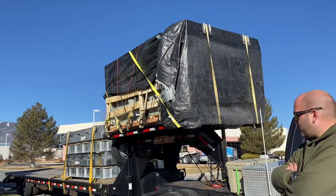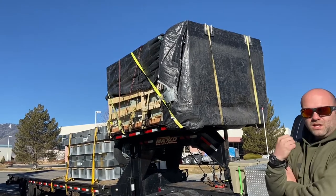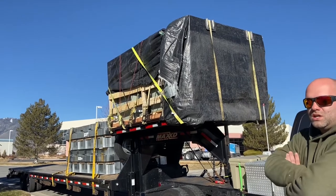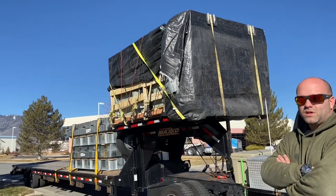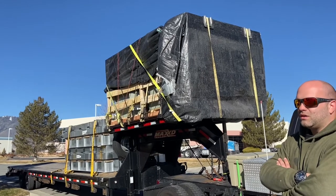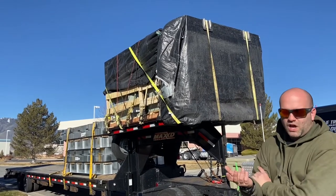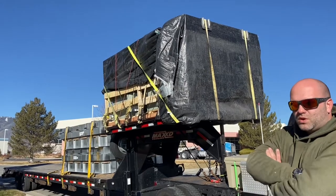Another upgrade this one has is an 18,500-pound electric winch, assisted with an RV marine battery, hooked up to the wiring system so we can keep it charged as we drive or as we keep the truck running.